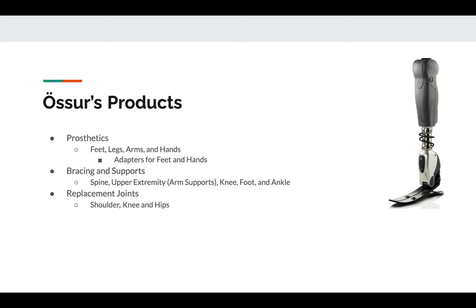Ossur provides a large range of prosthetics including feet, legs, arms, and hands, as well as producing the necessary products to attach these devices to the patient. Ossur also designs and produces the necessary parts for joint replacements such as shoulders, knees, and hips.